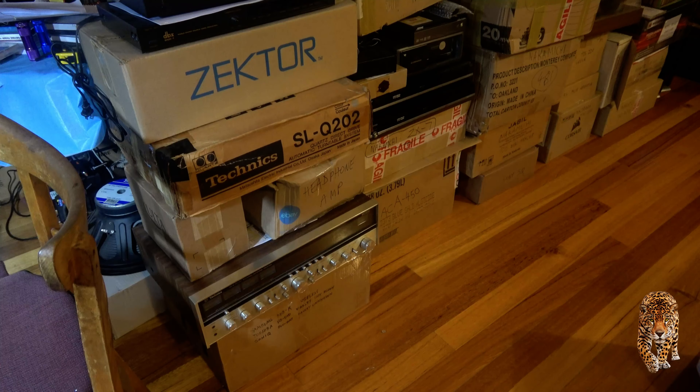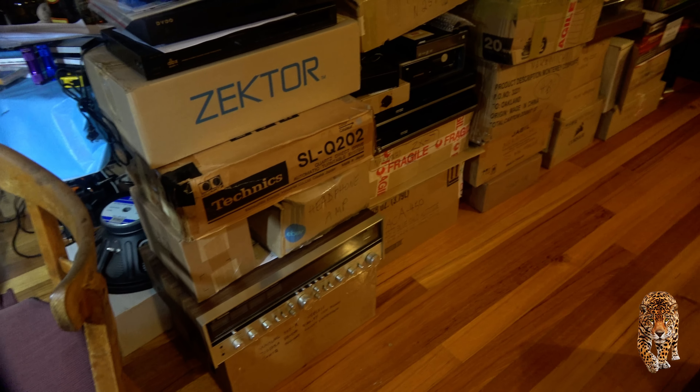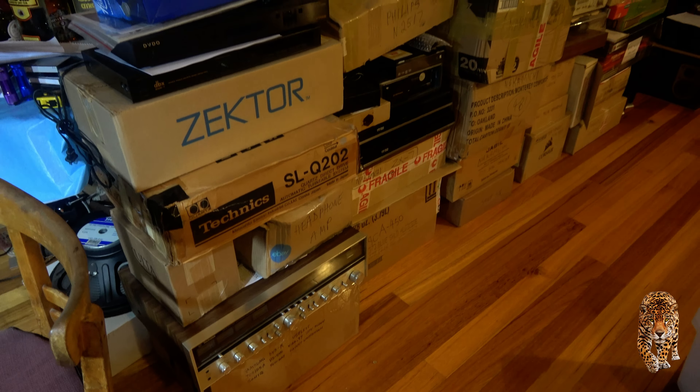Just to provide a scare — I happen to store all of my equipment not being used at the moment temporarily in this room, and so there they all are. It's a bit scary.